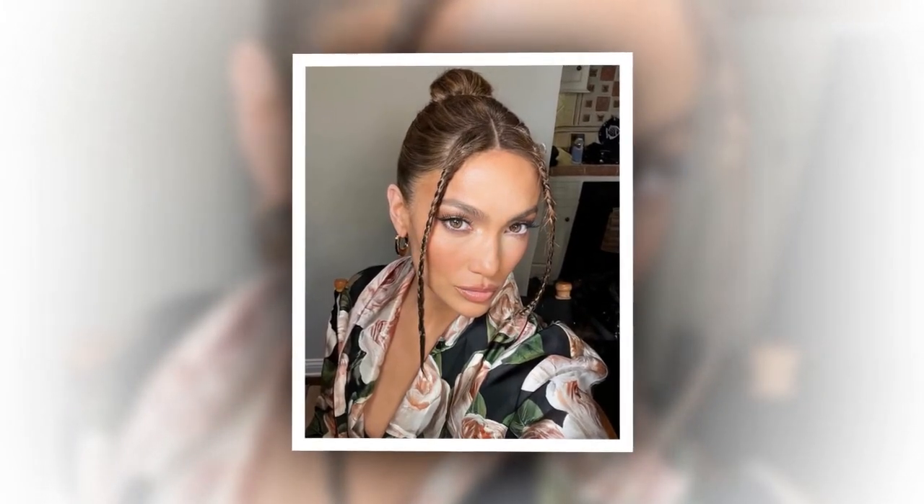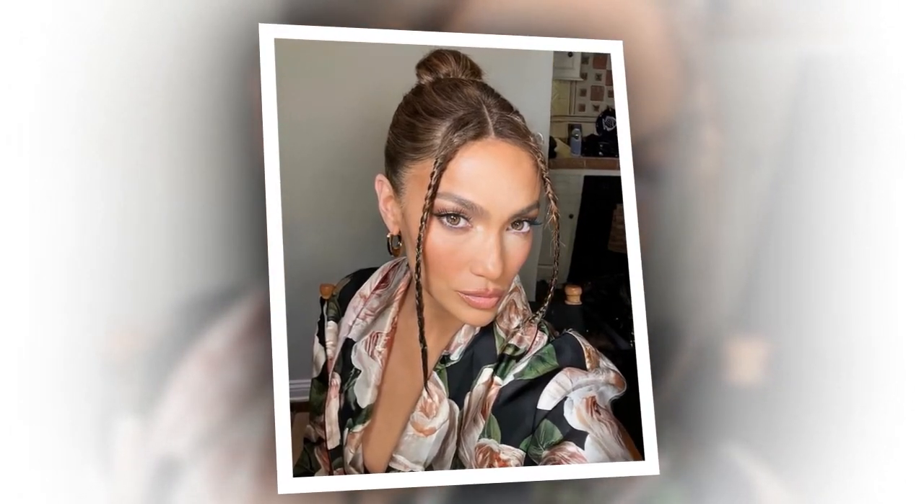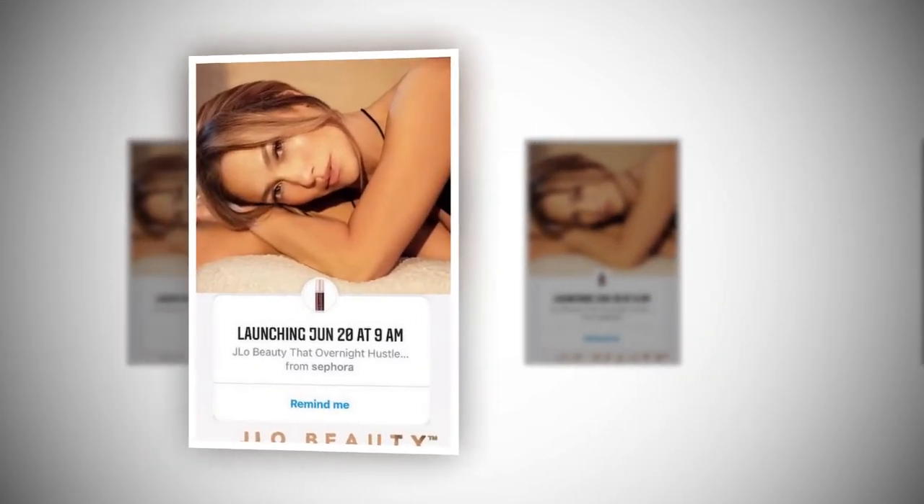Her product line includes cleansers, serums, masks, and an eye cream. According to the brand's official website, the goal was to create luxurious but accessible skincare you can afford to use daily and products that follow you through life.